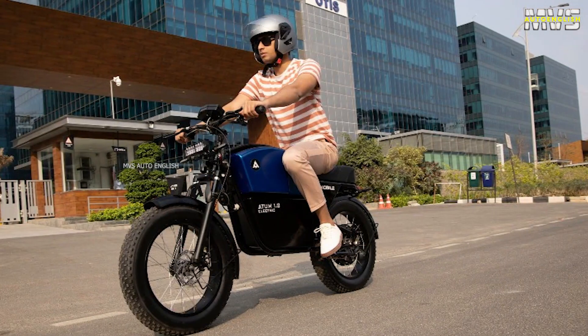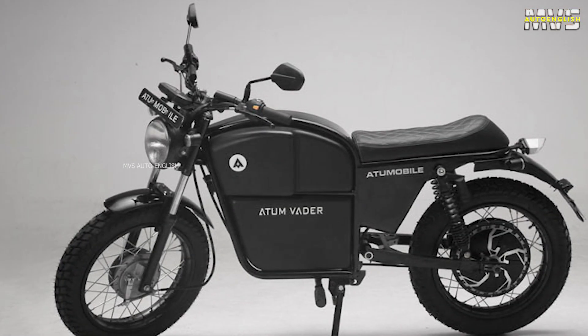In the braking system, surprisingly, they are using front and rear drum brakes for this high-speed electric bike. The earlier version, Atom 1.0, had disc brakes. Maybe it will be better if they upgrade to disc brakes in the coming days. The tire size is 17-inch tube tires.